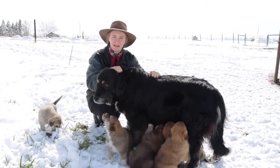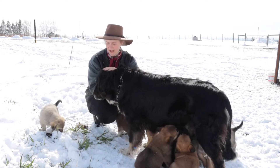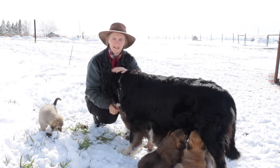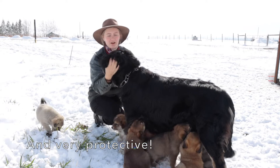Lots of different breeds but she's the best dog that we have ever had. She is so loyal and kind and obedient, willing to please, faithful, and just the sweetest of hearts.